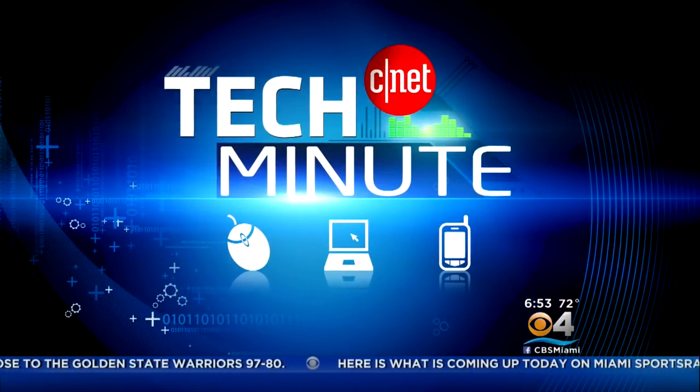Thank you for joining us. Good morning. Welcome back. In today's Tech Minute: no cash, no card, no problem. A British company has introduced a new 3D approach to pay for items with just the touch of a finger. CBS4 anchor Eugène Ramirez shows us how it all works.